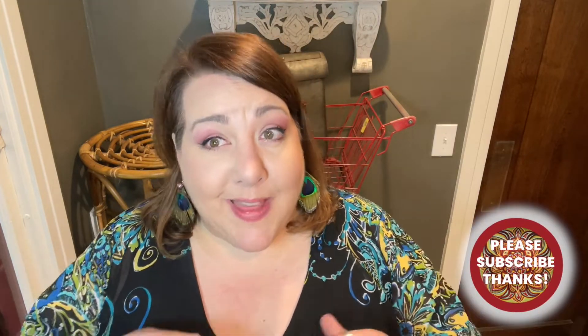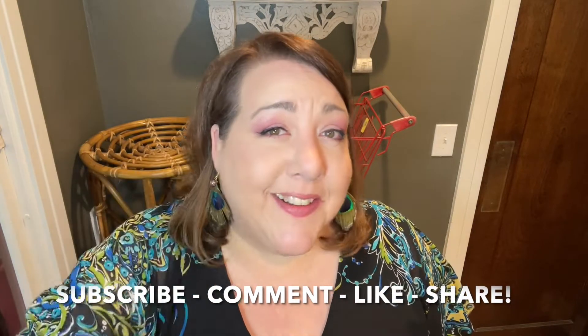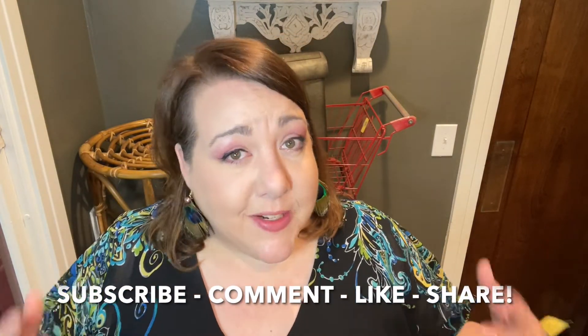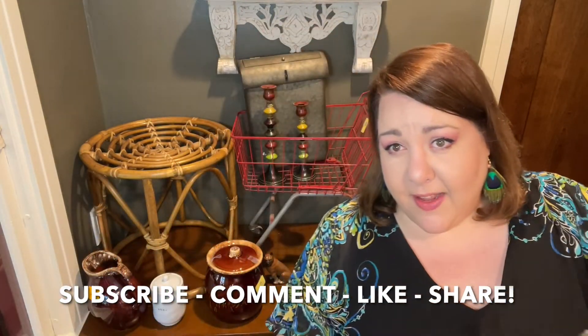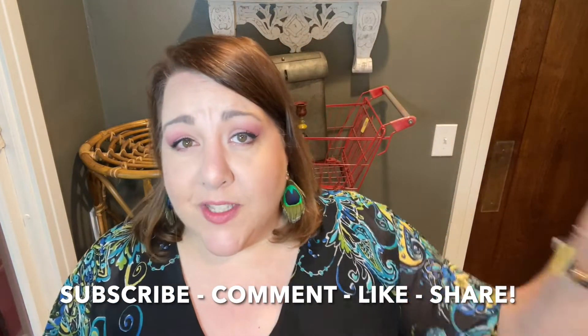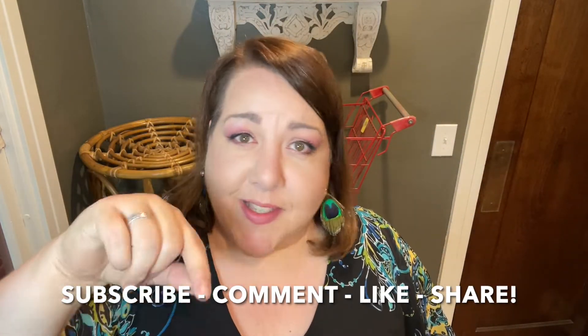That is the whole haul — I told you it was a little small today, but we did find some cool things. If you're still here hanging out with me, I love you the most and I really appreciate you. If you haven't subscribed, please subscribe and click the little alarm so you know when I put up a new video — I do that a couple of times a week. Leave a comment down below telling me if I found anything you thought was a treasure, or just say hello. Don't forget to click the like or dislike button, and share us out so we can continue to grow the channel. I'll see you on Thursday — bye!